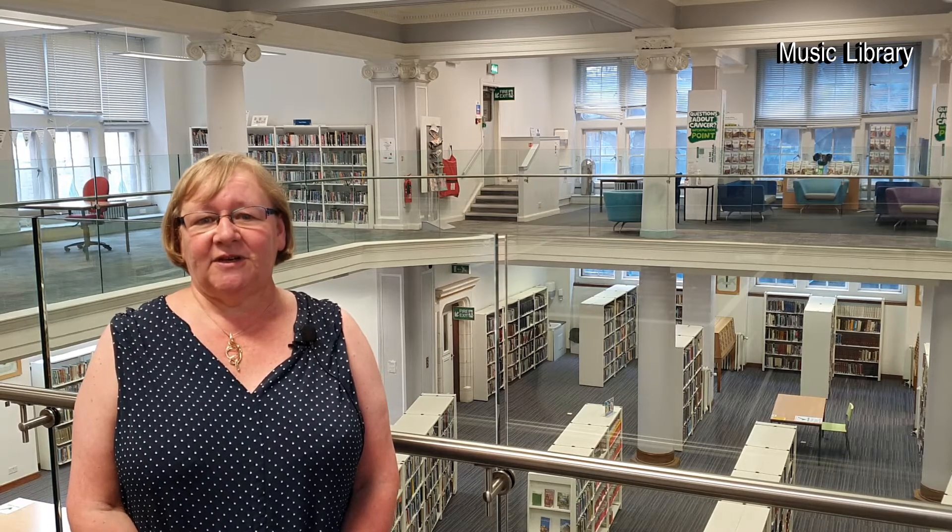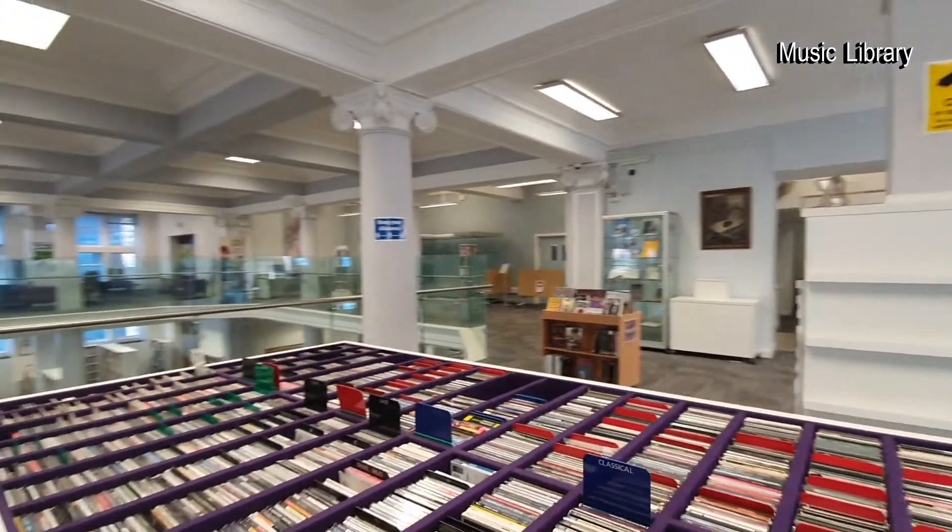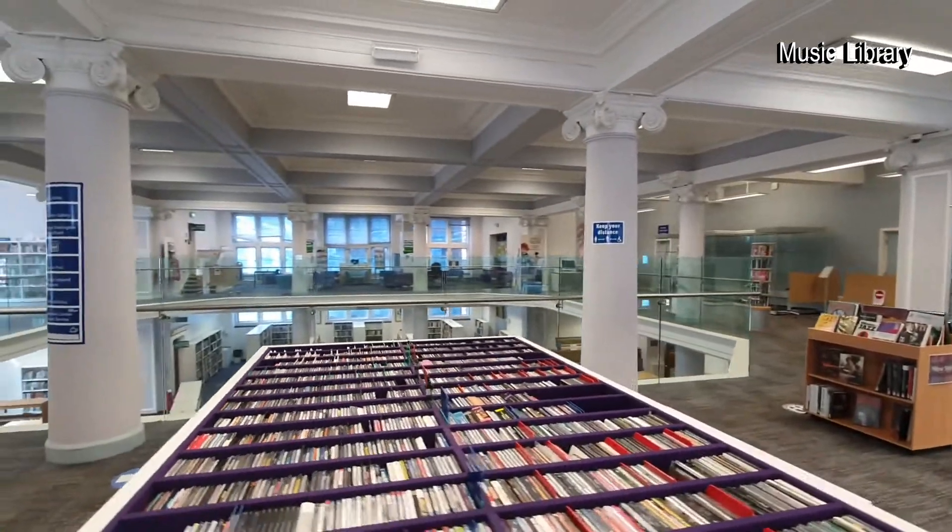The library downstairs was lined with tiles, which you can now see a small remnant of outside the door of the music library.